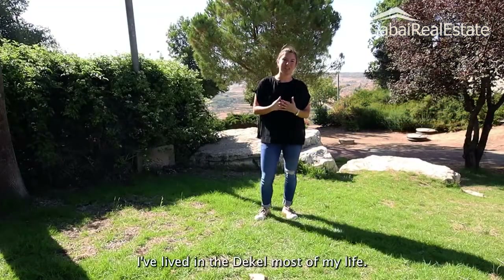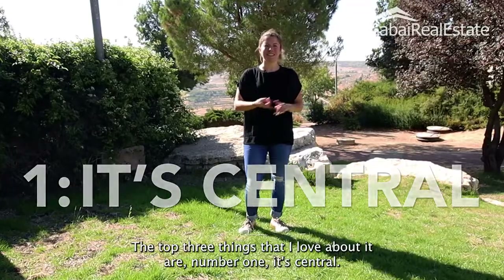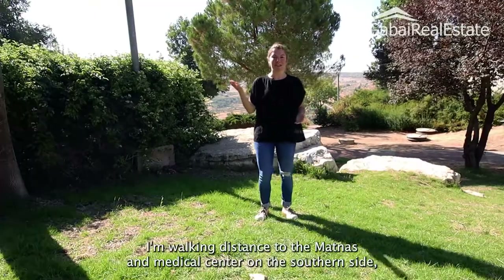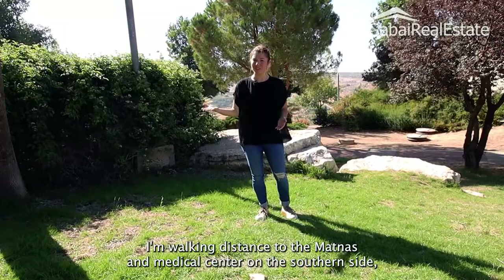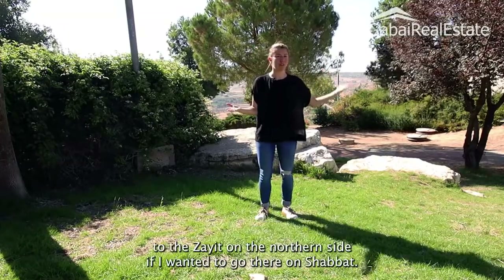I've lived in the Dekal most of my life. The top three things that I love about it: number one, it's central. I'm walking distance to the Matanas and Medical Center on the southern side, but also walking distance to the Zayid on the northern side if I wanted to go there on Shabbat.